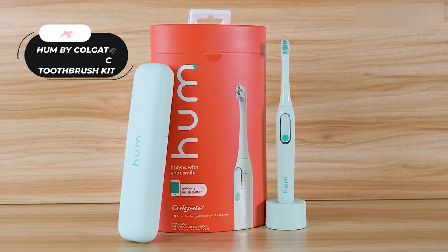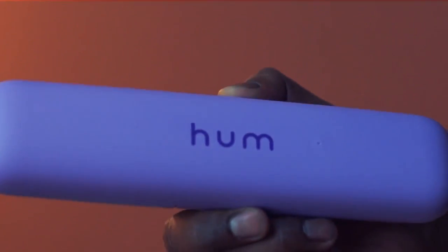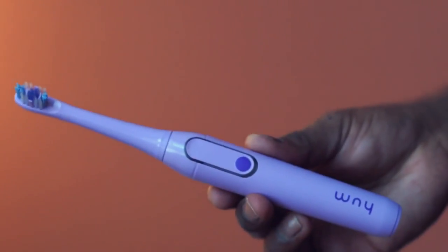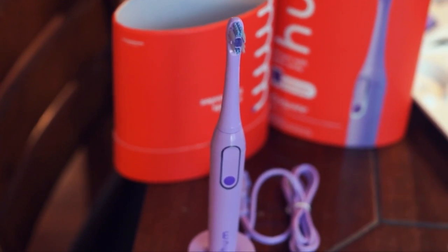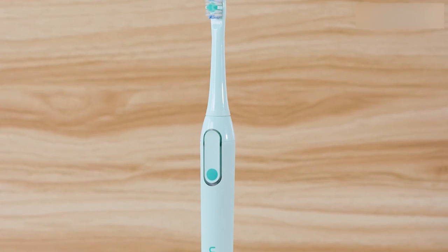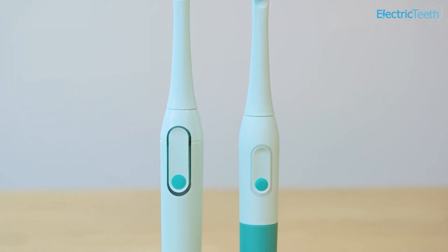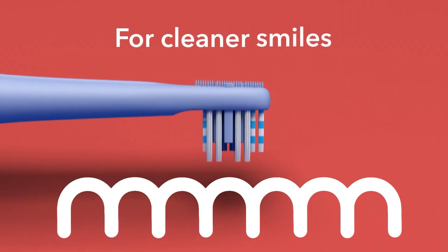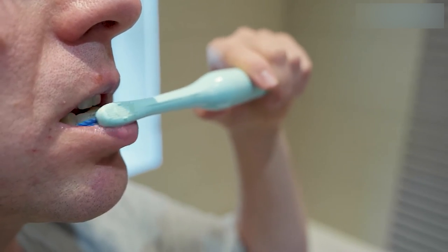The Hum by Colgate Smart Electric Toothbrush Kit starter kit comes complete with a Smart Electric Adult Toothbrush Handle and Head, Charger, Carrying Case, and an Extra Refill Brush Head to keep you covered for up to six months. This Bluetooth-connected toothbrush is designed to guide you to brush better, targeting spots that need extra attention. With three modes and powerful sonic vibrations, you can choose from normal, sensitive, or deep-clean settings, and earn rewards while improving your oral hygiene. The timer reminds you to brush for the recommended two minutes, and the rechargeable battery lasts up to 10 days.